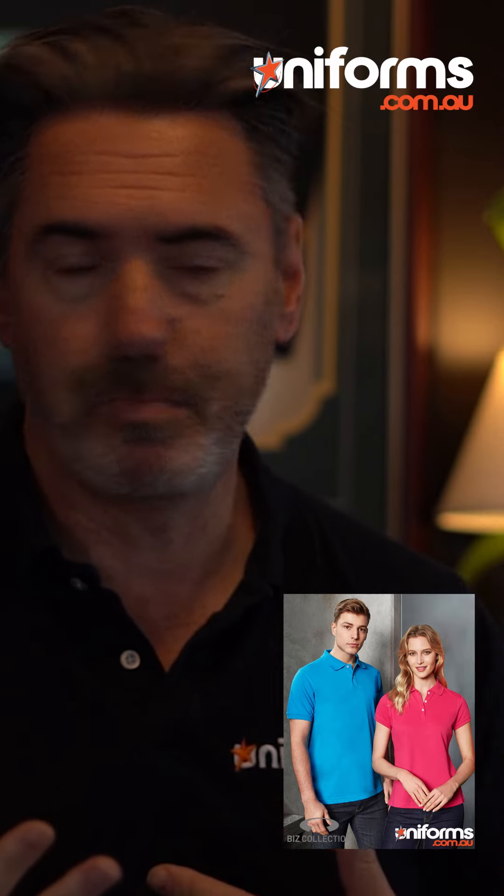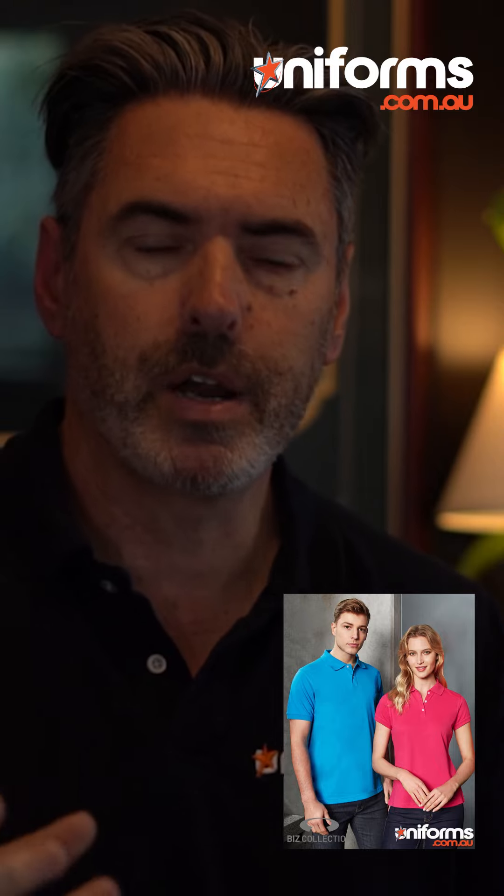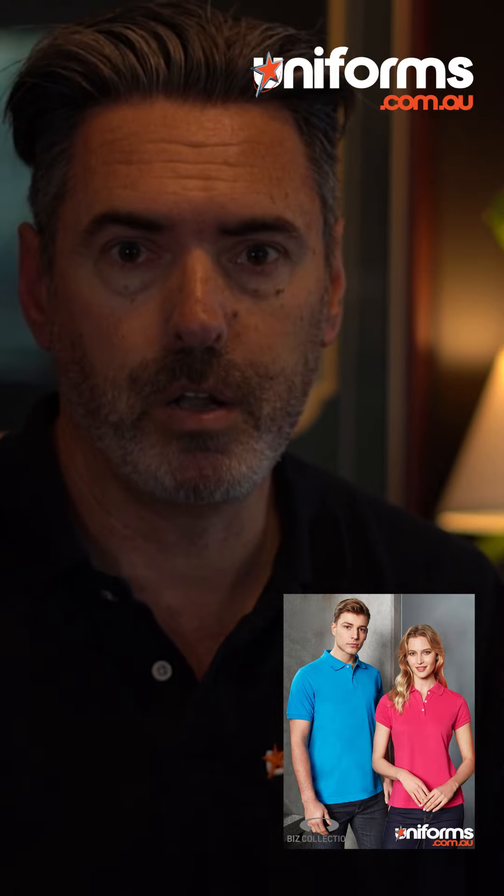The ladies' button placard is slightly longer. It comes in really bright colours, which is why we call it the Neon Polo.